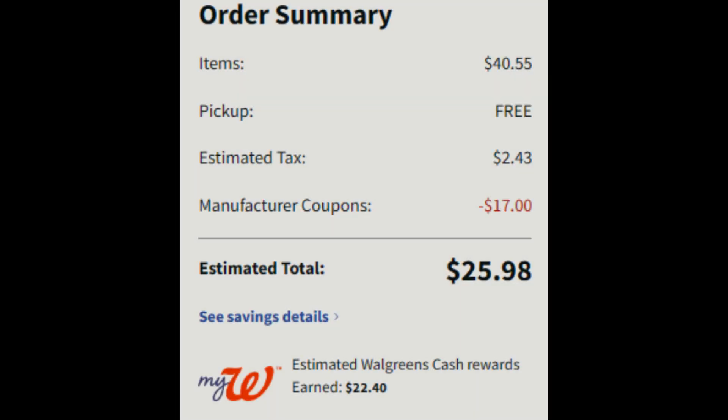Here is our order summary. We had $40.55 worth of items, pickup is free. We had $17 in manufacturer coupons, making our total $25.98. Taking away the tax we are paying $23.55 plus tax. We are getting back $22.40 in Walgreens Cash: $10 for the digital spend booster, $4 for buying the two root touch-ups, and $8 for buying $25 worth of Gillette Labs. In the end for all of these items we are literally paying $1.15 plus tax - and that is an amazing deal.